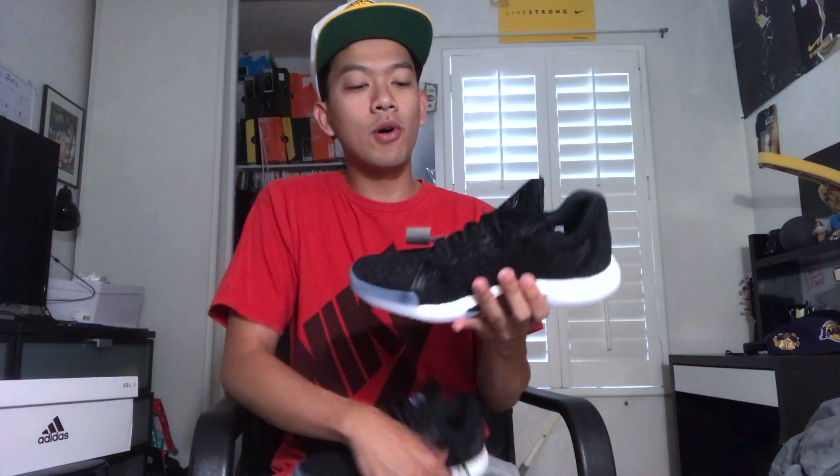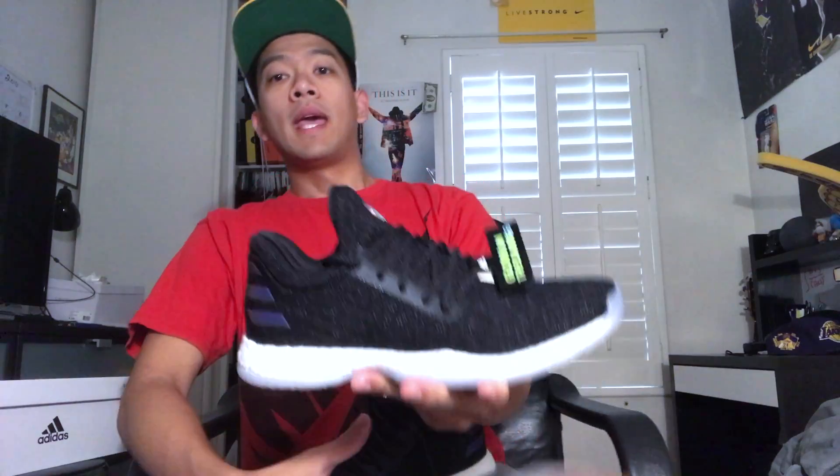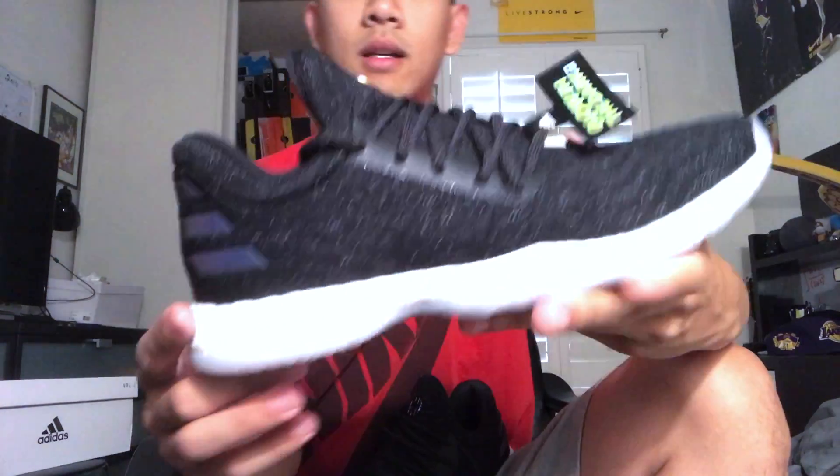This dropped a couple weeks ago. These retail for $160, and the fit on these runs a little bit small. We got a size nine and a half and they fit really, really nice — very comfortable.